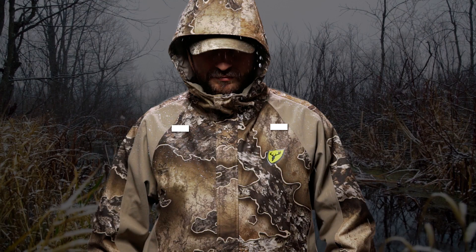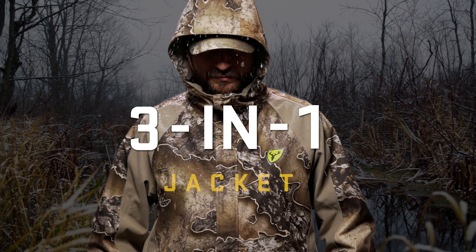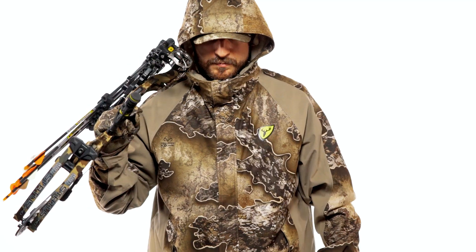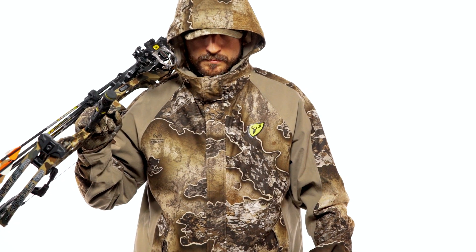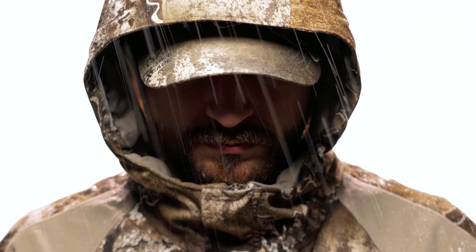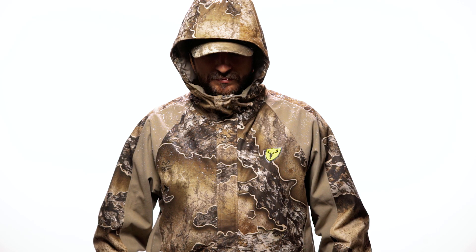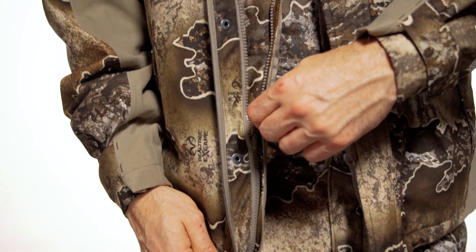The new SHIELD Series Drencher 3-in-1 Jacket is Blocker Outdoors' most versatile, fully waterproof solution. Designed by hardcore hunters who refuse to be limited, the Drencher 3-in-1 Jacket keeps hunters dry, comfortable, and deadly quiet.